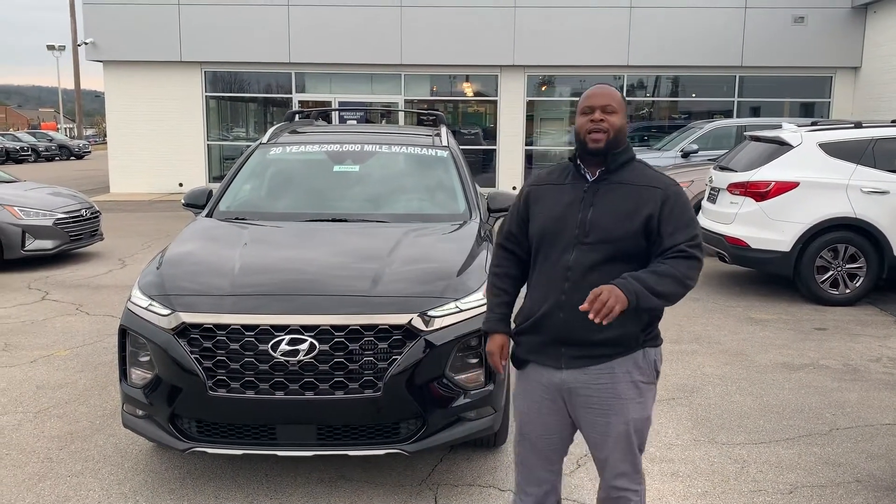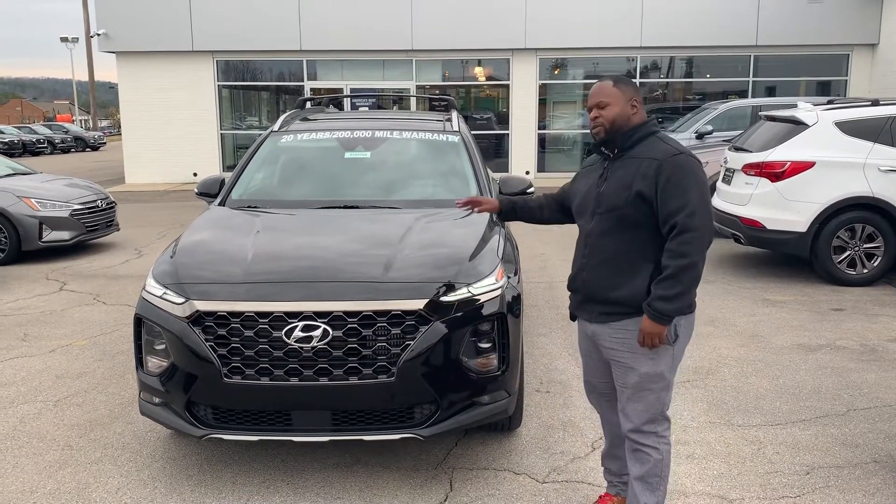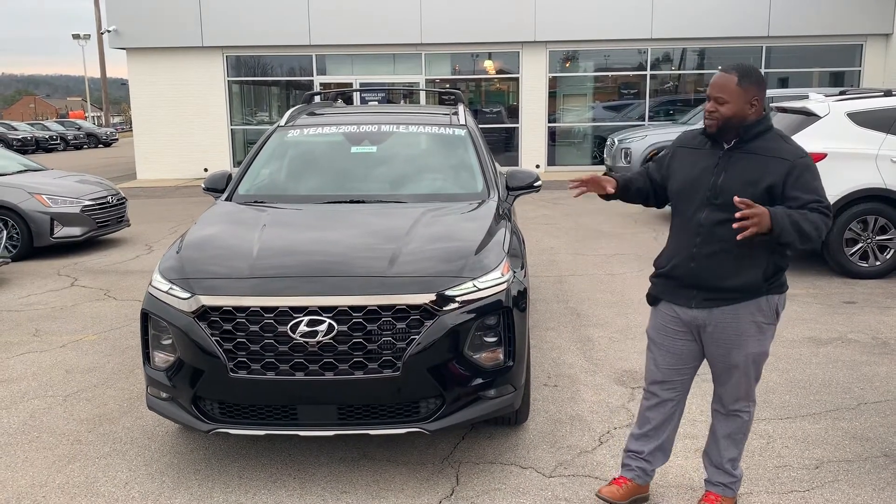Hey, this is Xavier from Tamron Hyundai. Coming to you live, I just wanted to show you this beautiful 2020 Hyundai Santa Fe — the one that you inquired about.